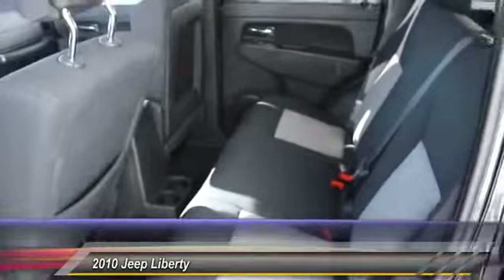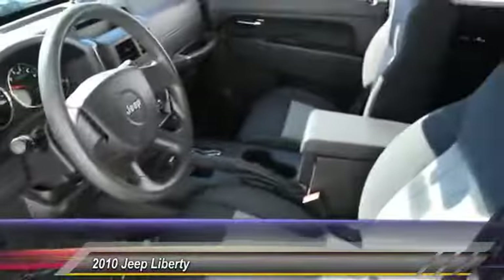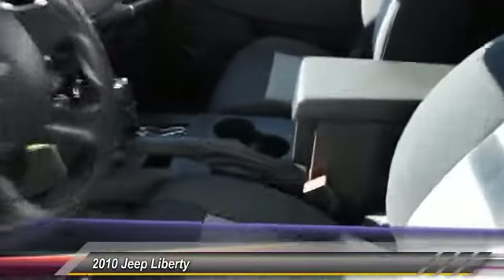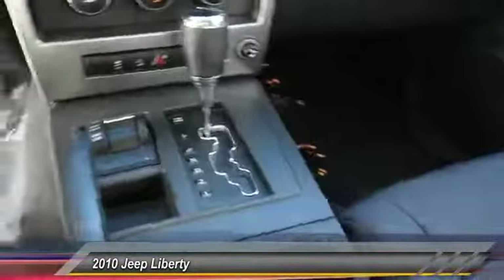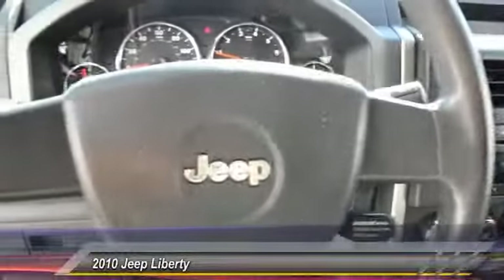This vehicle has less than 65,000 miles. Here are some of this vehicle's great options: traction control, front air conditioning, power steering, four-wheel disc brakes, power windows, rear window defroster, keyless remote, tire pressure monitor, four-piece floor mat set.